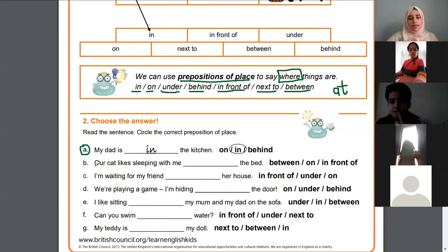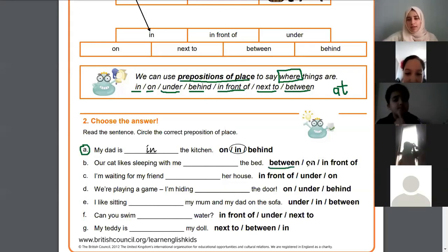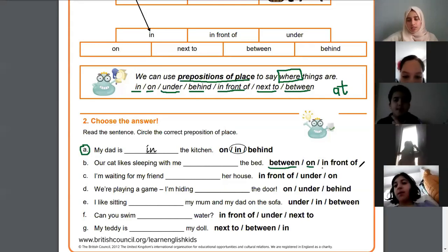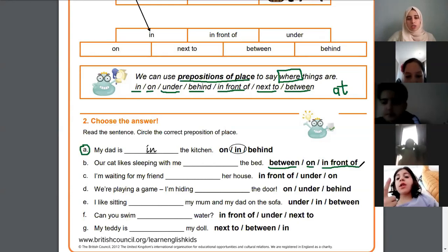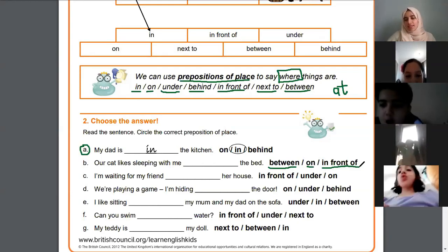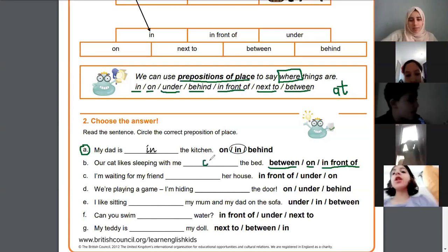B says: 'Our cat likes sleeping with me the bed' — you need to choose between 'on' or 'in front of'. Does it work to say 'our cat likes sleeping between the bed'? No — on the bed! Excellent, the cat sleeps on the bed. Very good, Zayna.